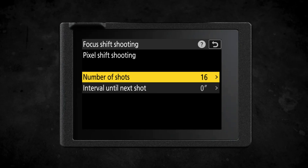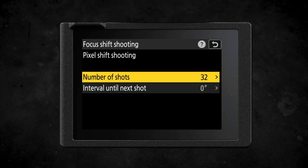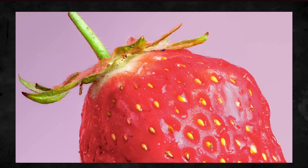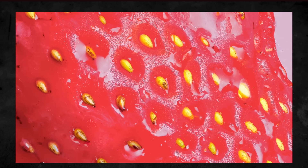Pixel shift with focus shift is incredibly useful for close-up macro detail, but also for landscapes and architecture, allowing you to capture more detail up to 96 megapixels, while also giving you the flexibility to ensure your depth of field is sharp from front to back by adding in the focus shift shooting option.